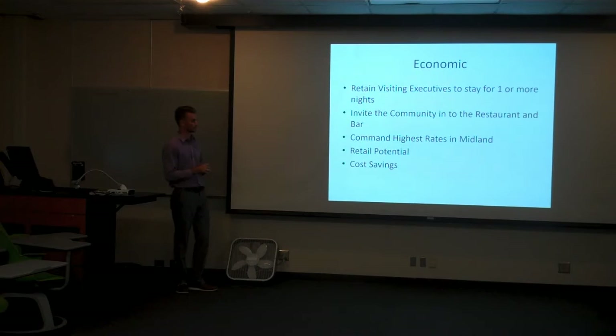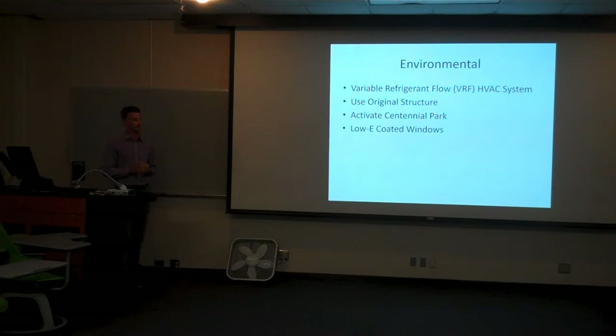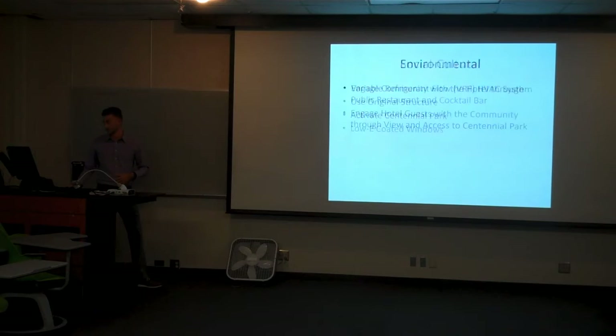We also have retail potential — we're looking at putting retail underneath our ballroom. And by using the original structure, we're saving a lot of money on demolition and new construction. For environmental value, we're using a VRF HVAC system, which has no ducts, really opens up the space, and is very energy efficient. We're using the original structure, activating Centennial Park through direct access to it, and we'll also have low-E coated windows, which limit the amount of ultraviolet and infrared light that comes through the windows while not limiting visible light.